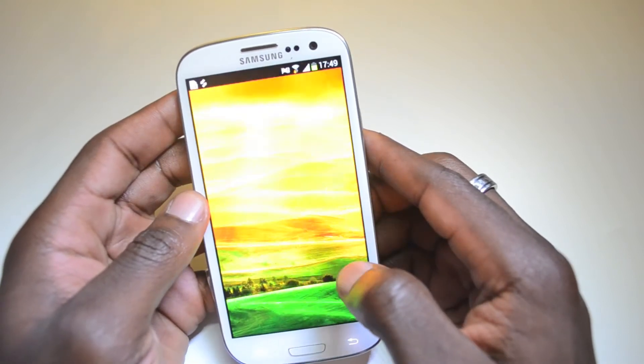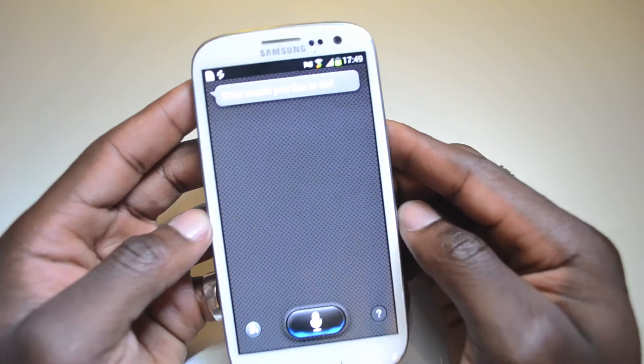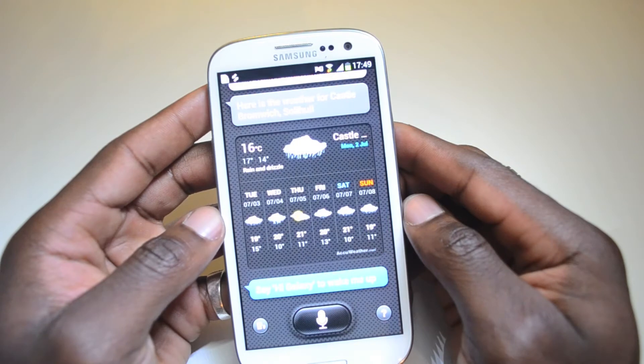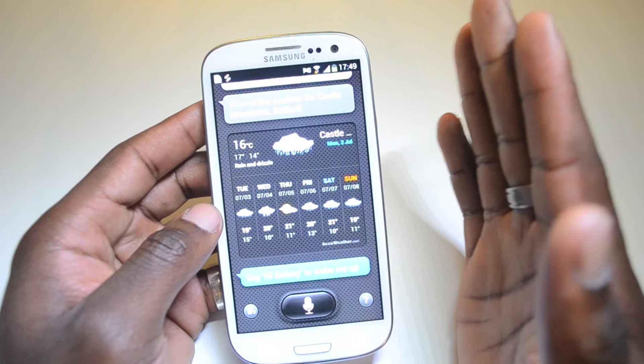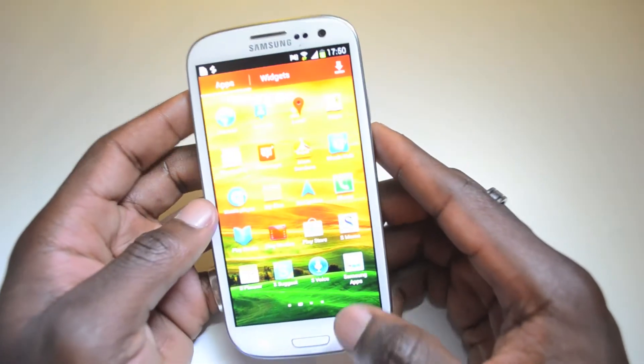Talking about S-Voice, let's give you a quick demo. What's the weather like? I've got the volume turned down so you won't hear it speak, but you can see how responsive that is when you ask what the weather's like — and that's spot on.